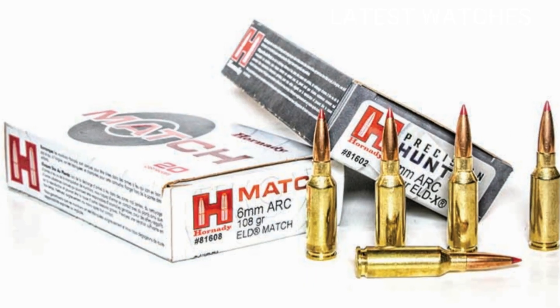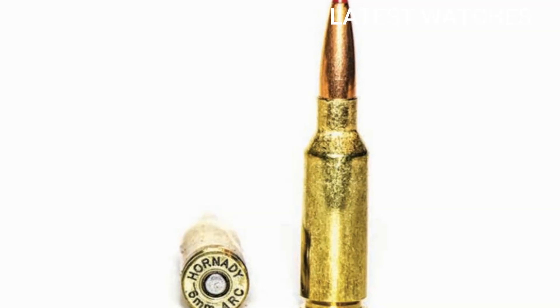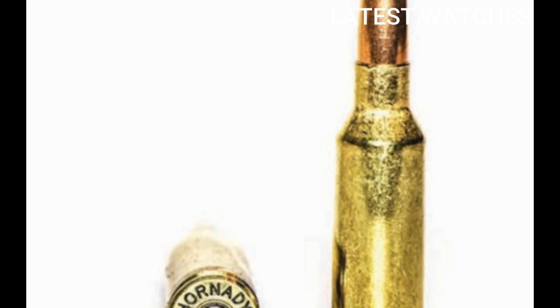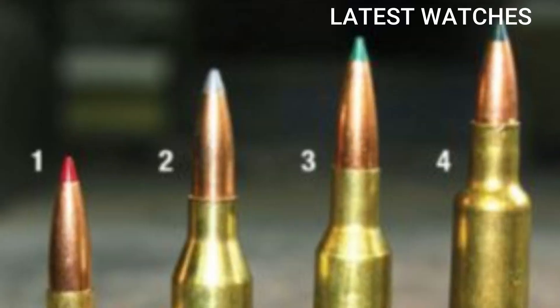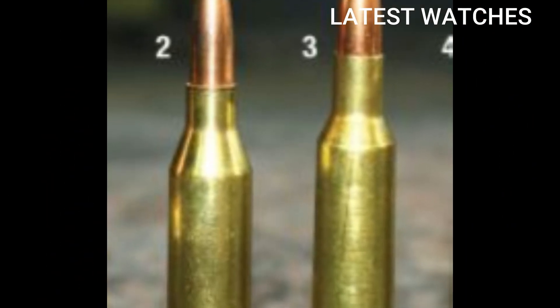The 6mm ARC fires a sleek, high-BC .243 caliber bullet, often in the 103 to 108 grain range, with velocities around 2,750 to 2,800 FPS, delivering flat trajectories and excellent energy retention out past 1,000 yards.